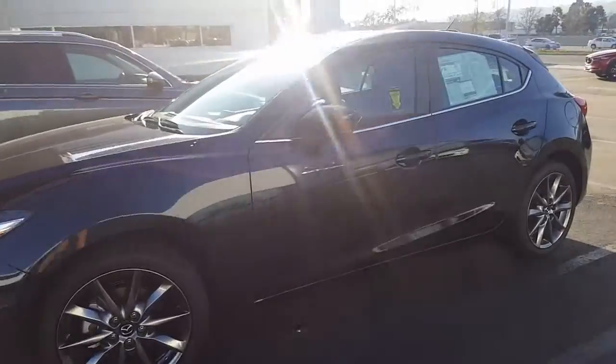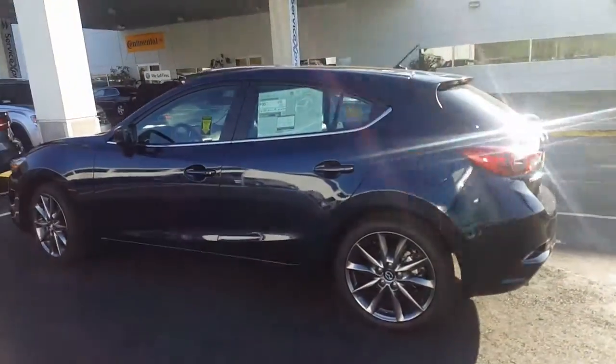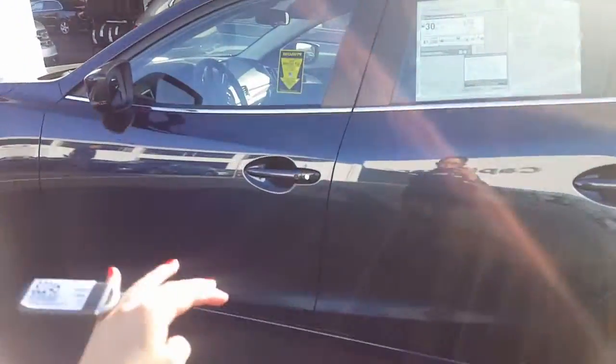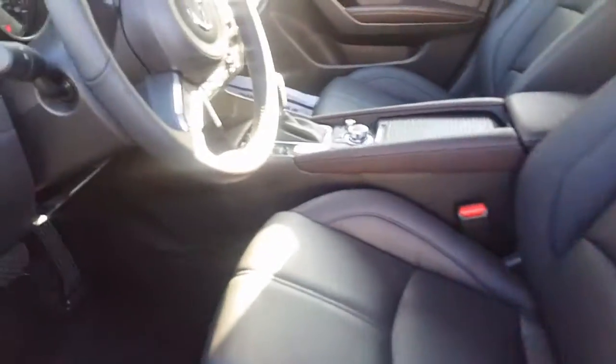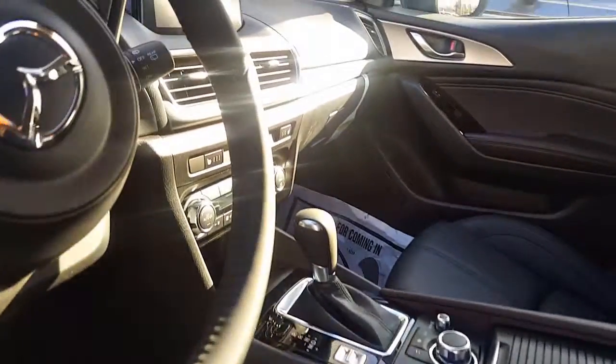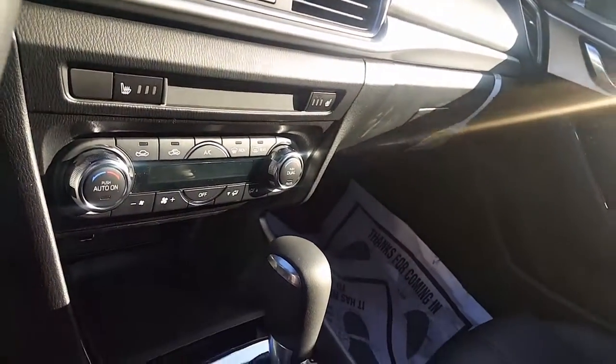We also have the machine gray if you end up deciding you like that more, but I know this one's very unique and nice. On the inside, we have those comfy leatherette seats, easy adjustments with the power seat, your backup camera, heated seats with nice dual zone AC, and plenty of space in the back as well.